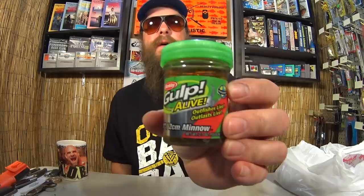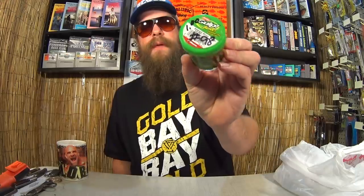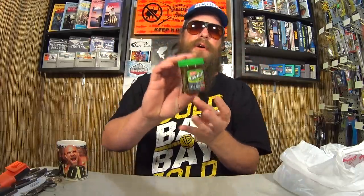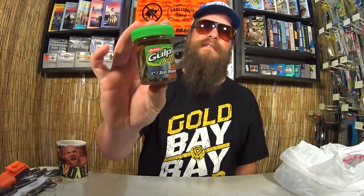My all-time favorite panfish bait — one-inch Gulp Minnows. This is the Emerald Shiner color. Marked $1; I paid $0.50 for a whole jar of Gulp Minnows. I'll catch Bluegills, Sunfish, small Bass — all sorts of stuff on these. Awesome. I got weeks of fishing here; these are amazing.